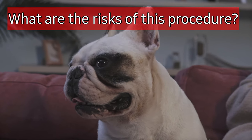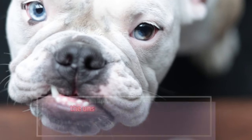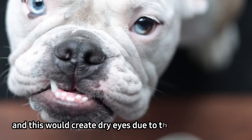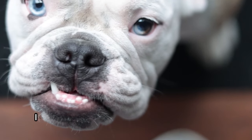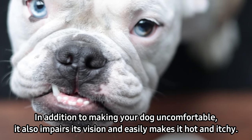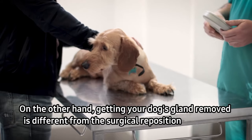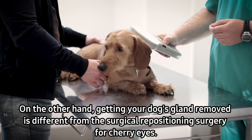What are the risks of this procedure? If your dog underwent a removal of the gland surgery, the slightly red lump on its eyes and the natural lubrication would be removed, and this would create dry eyes due to the absence of fluid. In addition to making your dog uncomfortable, it also impairs its vision and easily makes it hot and itchy. Therefore, gland removal is not advisable.